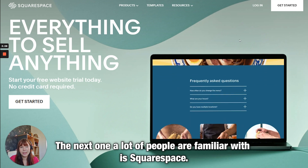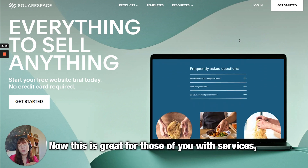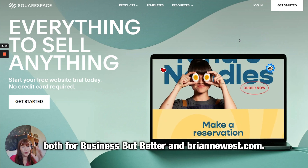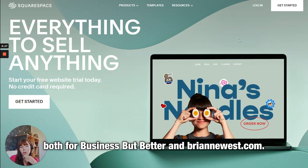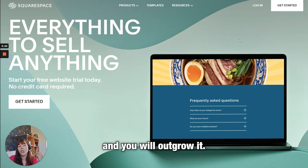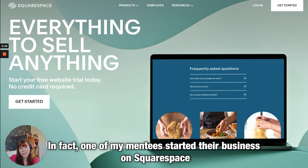The next one a lot of people are familiar with is Squarespace. This is great for those of you with services — if you're booking appointments. This is actually what I use to book mentoring appointments for Business for Better and briannewest.com, so you can go and have a look at those websites and see what that calendar looks like.